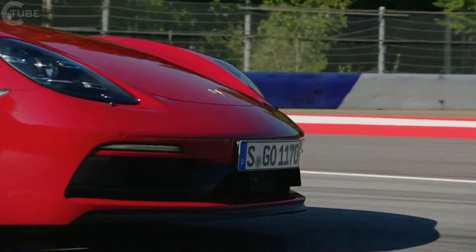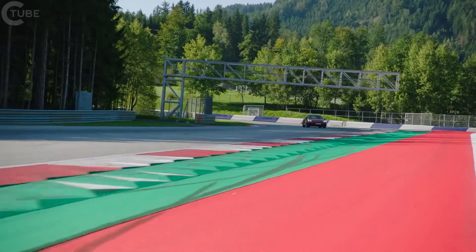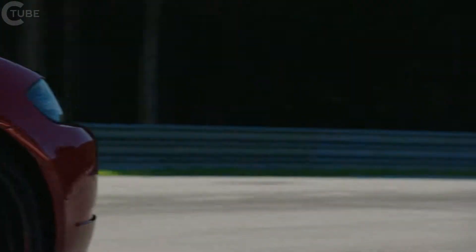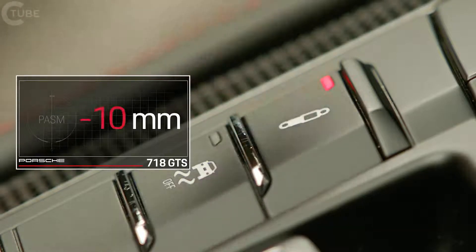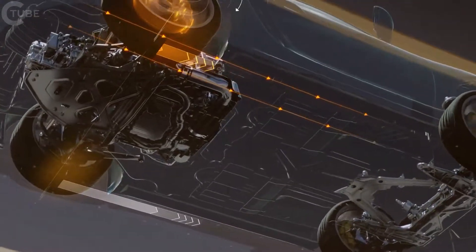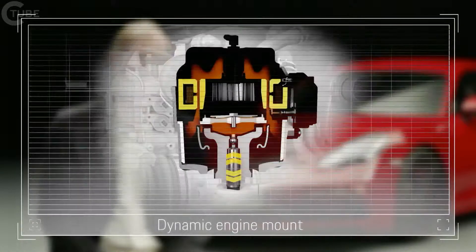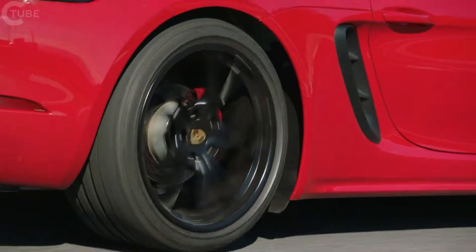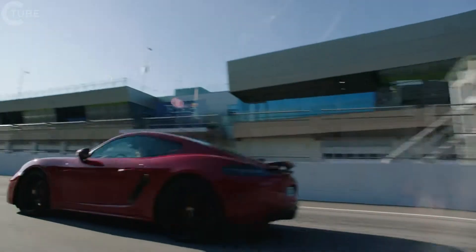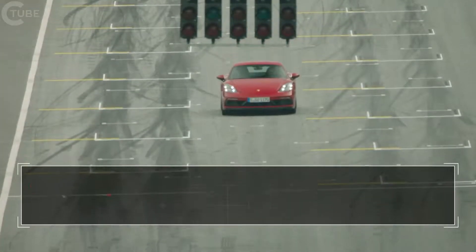Within the 718 lineup, the GTS models are the top versions, with the sportiest setup as far as driving performance and power are concerned. This holds especially true for driving dynamics, which are characterized by excellent handling and good agility. Our 718 GTS models all come with efficient and powerful chassis systems, such as the PASM system with a 10 mm lower ride height, the PTV Porsche torque vectoring system, and the Sport Chrono package together with PADM — the dynamic engine mounts. In their best setup, the 718 GTS models clock up a time of just 7 minutes 40 seconds on the Nürburgring.